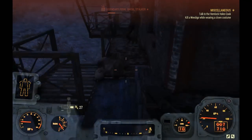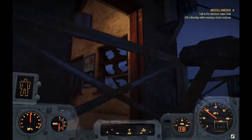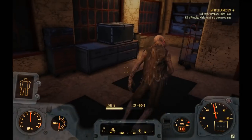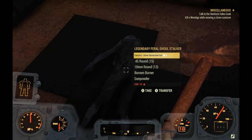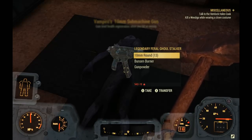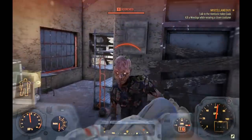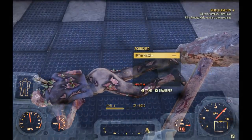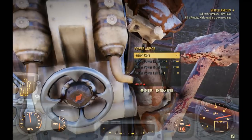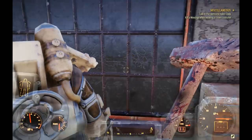Even if no power armor piece spawns, you still get legendaries from time to time so it's worth it either way. On this run I got a Vampire 10mm submachine gun — you gain health from hitting enemies. We just keep running this over and over until we have a full set of power armor, and grinding it also builds up a good collection of fusion cores, which you'll need to get around the wasteland.